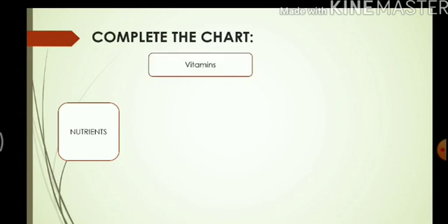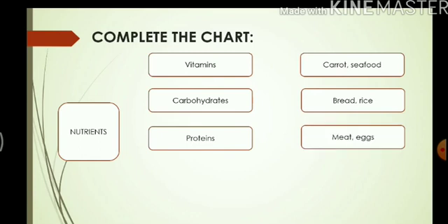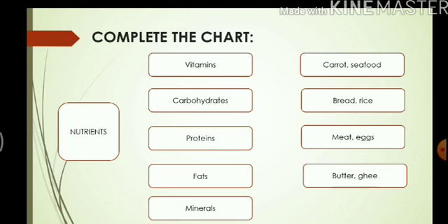Next, complete the chart. I have written down the names of some nutrients present in food. For vitamins, write two food items — for example, carrot and seafood. For carbohydrates, bread and rice. For proteins, meat and eggs. For fats, ghee and butter. For minerals, spinach and milk. You can make this chart in your copy and write down any five nutrients or different kinds of vitamins or minerals mentioned in this video, along with the food items where you can find each nutrient.